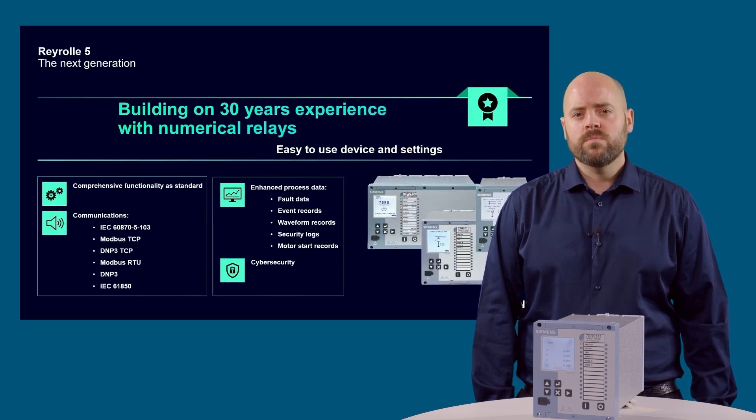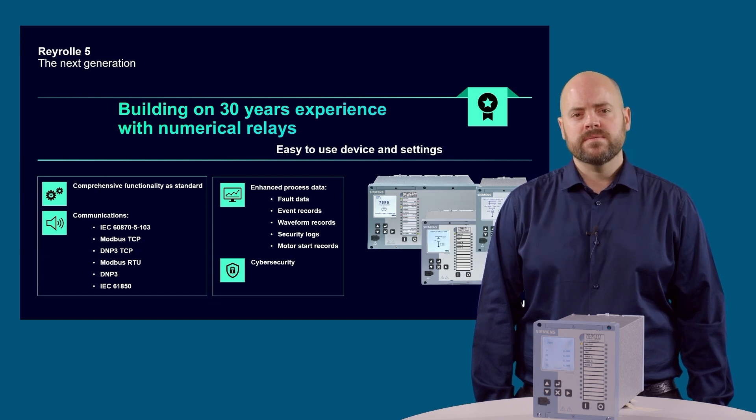The Rearroll 5 platform brings a cost-effective solution with comprehensive functionality including a wide range of proven protection functions. Multiple communications protocols are also provided allowing the user several methods to connect. The device stores data records for power system fault summary, fault waveform records, event records, measurands and security logs. These all support effective management of the power network.